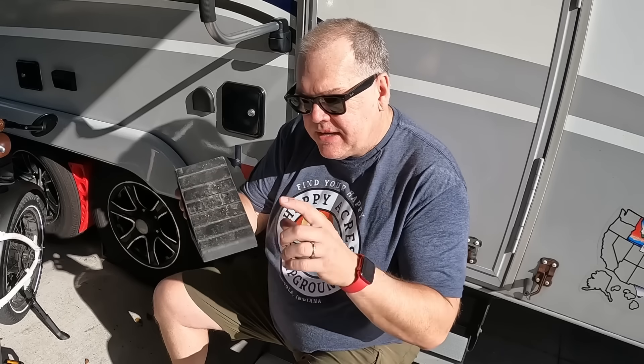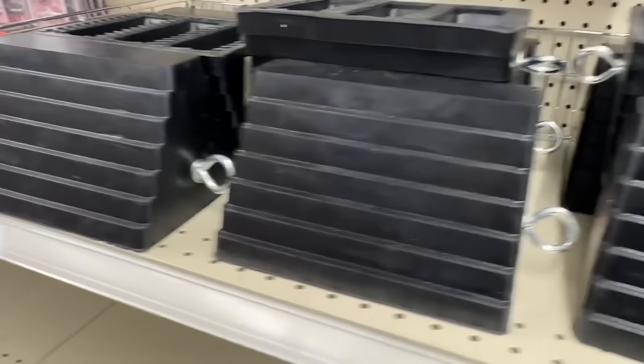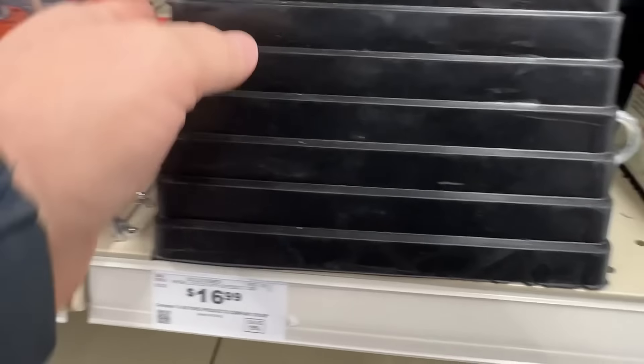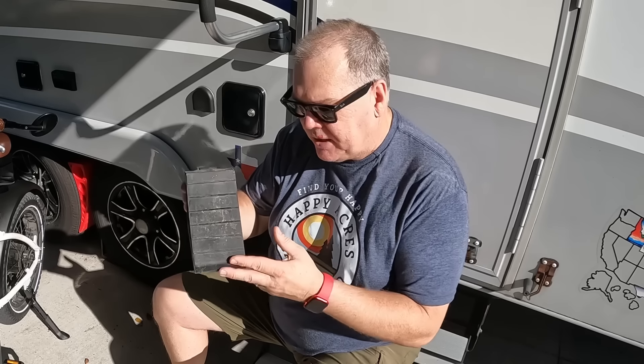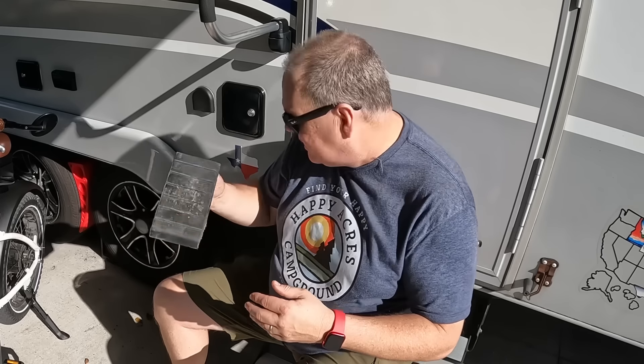What I like about these is they come with a little built-in handle and they're easy to maneuver. At Harbor Freight, these actually come in two sizes — this is the smaller size, but they make a bigger one. Because we're so conscious about cargo capacity on our RV, I opted for the smaller ones. But if I wasn't concerned about weight going into the trailer, I would probably spend a little more and bought the bigger ones. These actually work really nice.